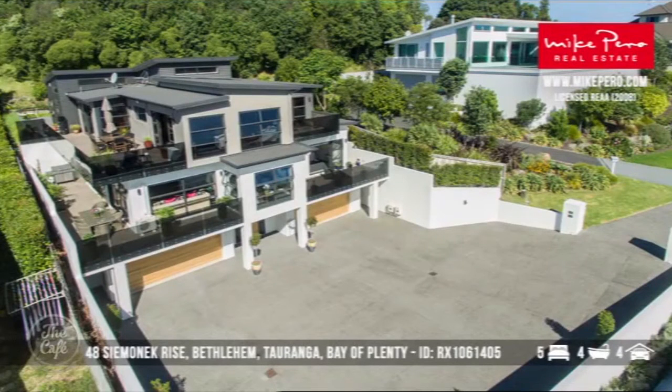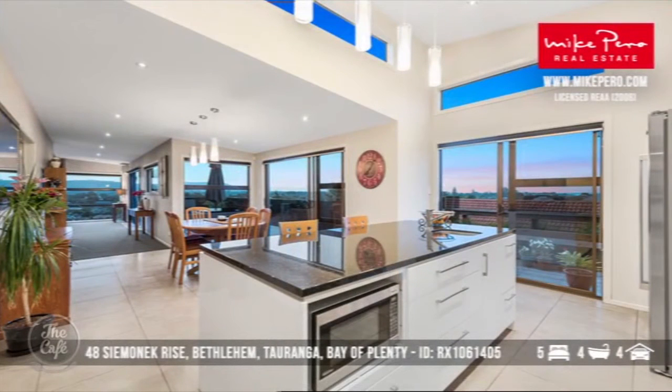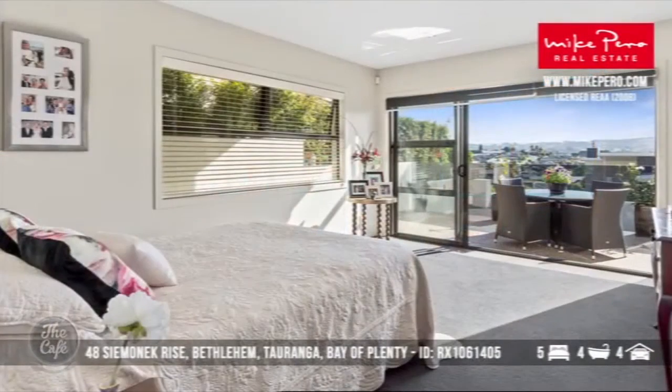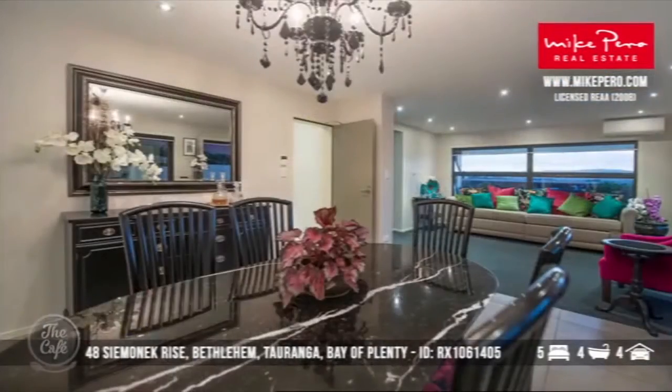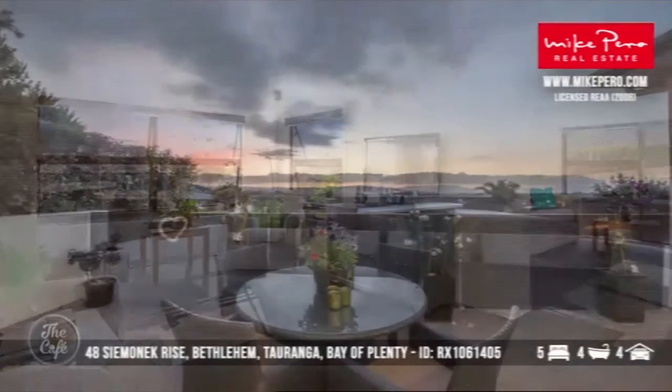We're heading over to the Tauranga area, concentrating on Bethlehem — a special suburb. In this property we have 500 square metres, all-day sun, north facing. It's a designer home over three levels with spectacular facilities including a butler's pantry. At around about $1.9 million in Bethlehem, which is a very popular location for families and schooling, it has sweeping breathtaking views.